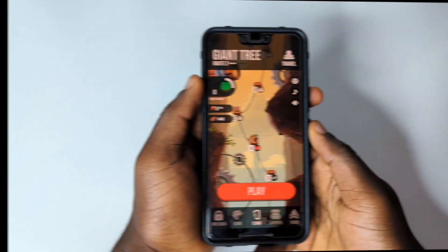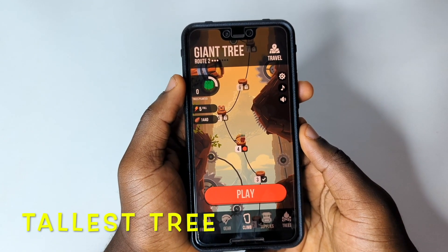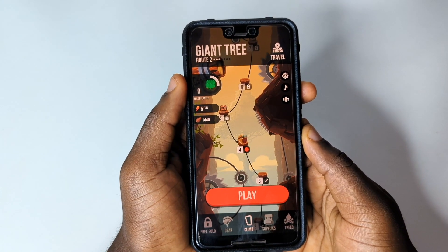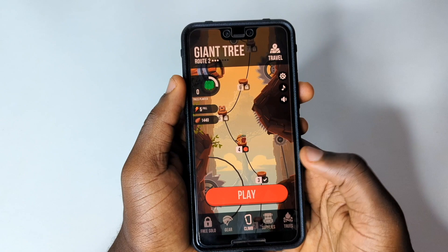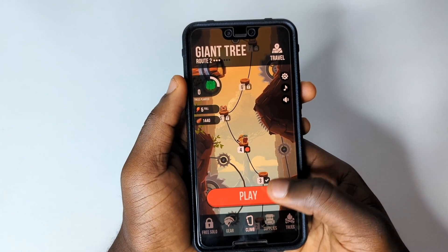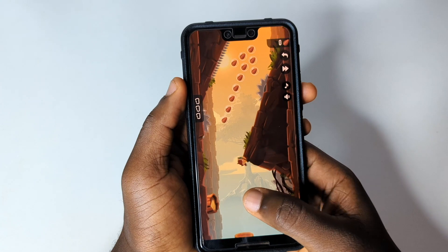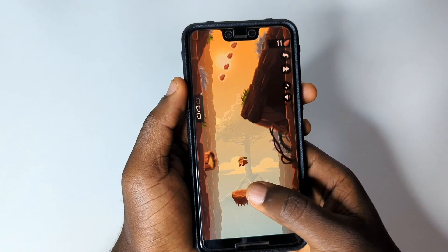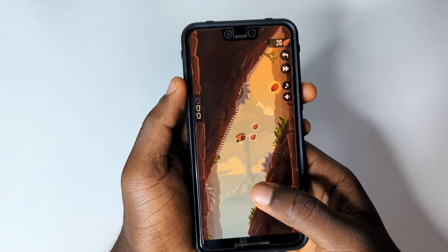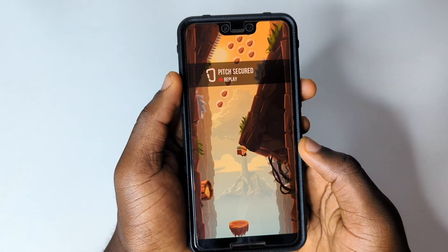The next app on the list is called ToiletStreet — a cool game to help you kill time while waiting or on a work break when you're feeling bored. It's a very simple game that anyone can play — you just tap on the screen. It's one of the coolest casual games I've liked so far, so try it out.